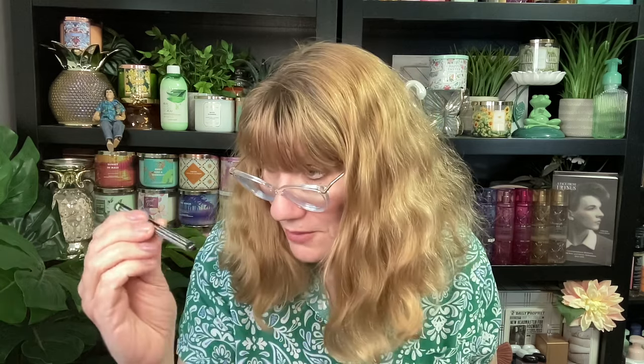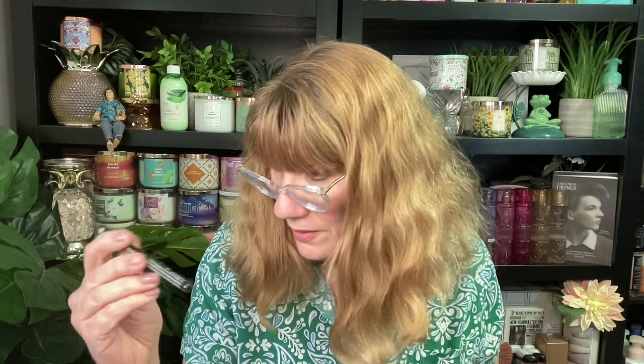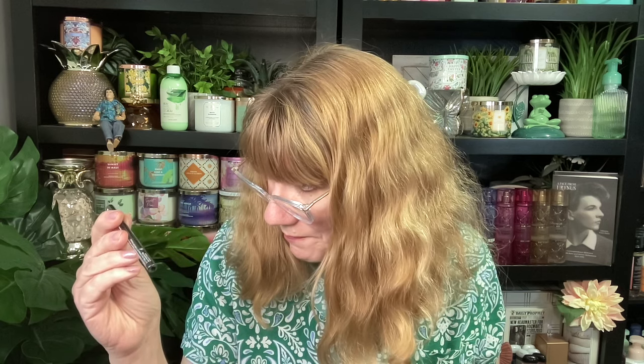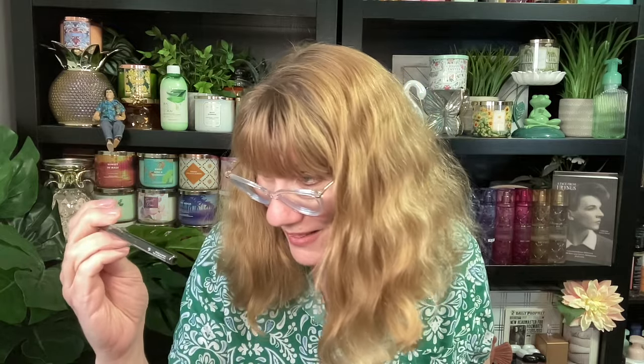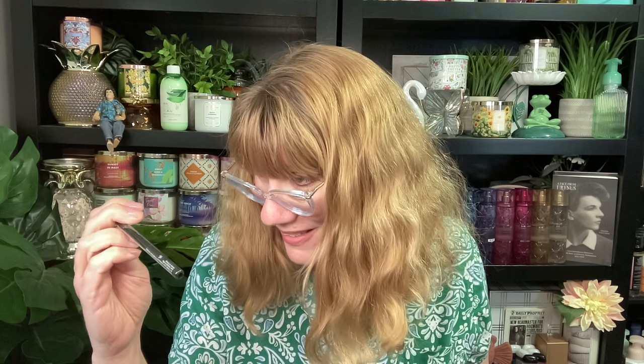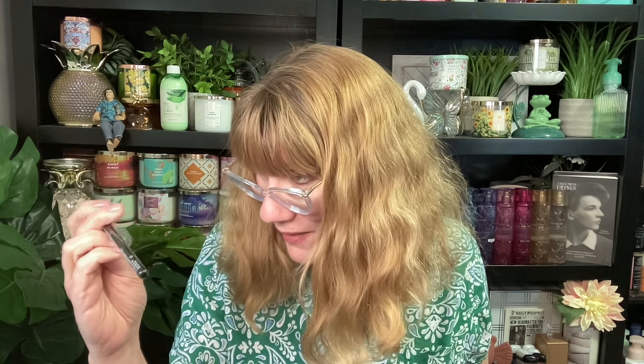I got — I almost didn't see this. It's the Element So Sophisticated Lip Liner. I have a huge collection of lip liners, by the way. I do love my lip liners. I just collect them.